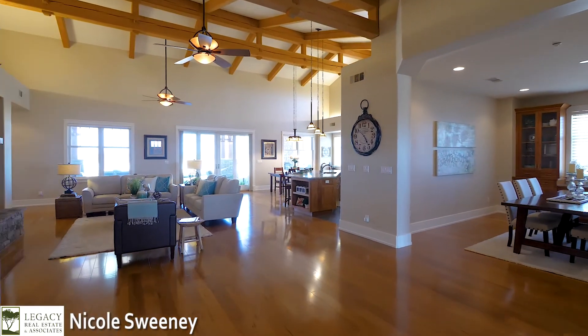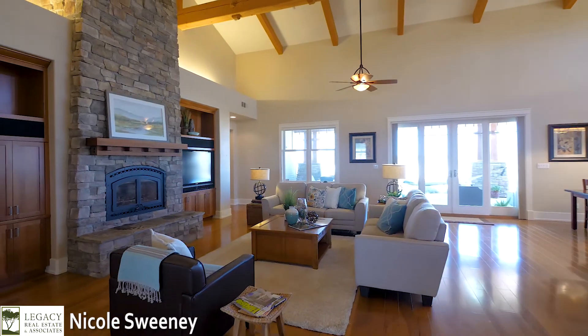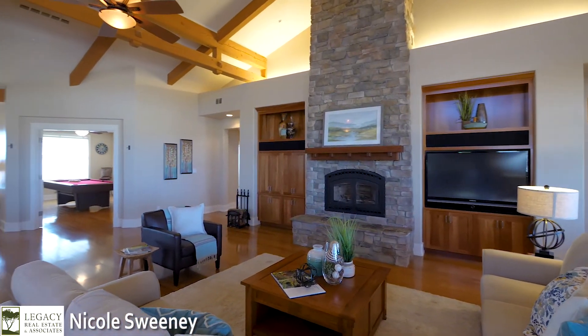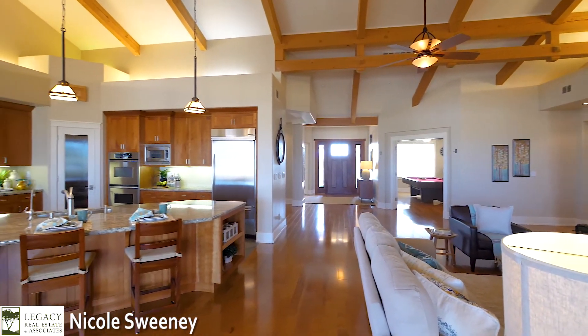This oversized great room features dramatic 24-foot vaulted ceilings, trusses, exposed beams, and an abundance of natural light. Gathering with friends and family around the magnificent wood-burning stone fireplace, the great room is sure to be a place where many fond memories are created.